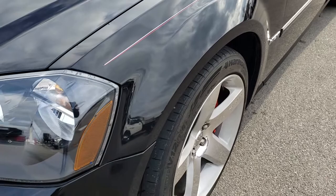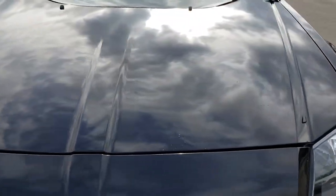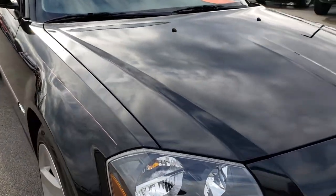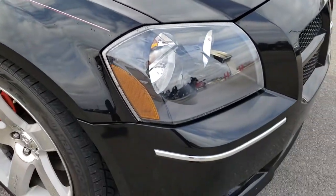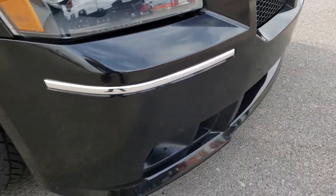I didn't see one single dent or ding on that front fender. The hood is in excellent condition — I didn't see any dents or dings on that. And the bumper and everything on this side is in excellent shape as well.